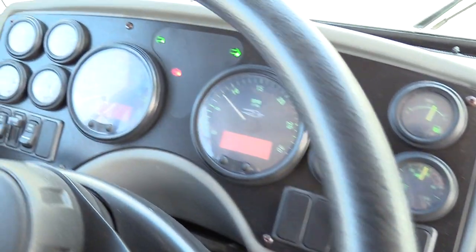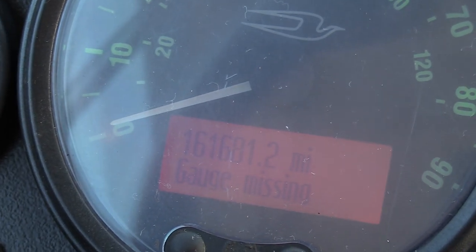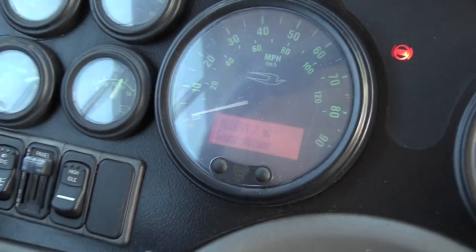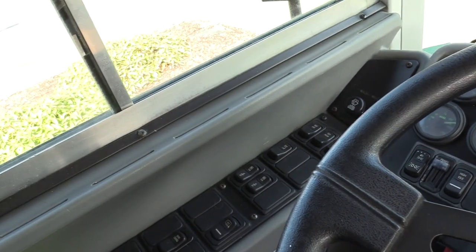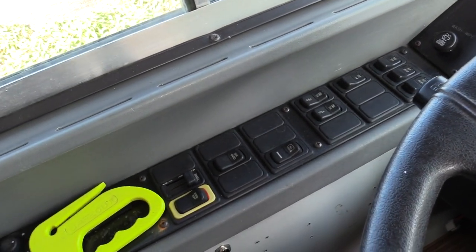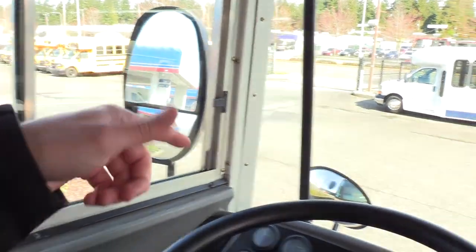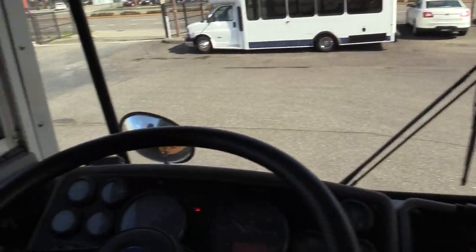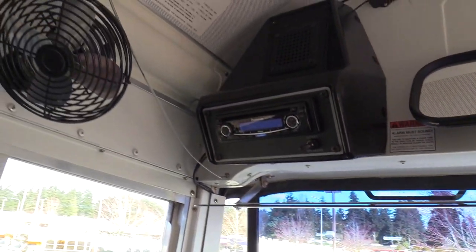We've got cruise control here as well — great for those long nights on the road. Mileage is 161,681. We've got your dome lights, auxiliary fans, heated mirrors, and power mirrors down here too — that's for both top and bottom on both sides.